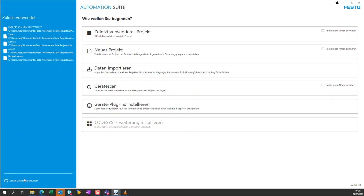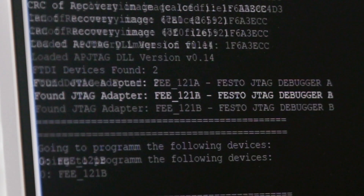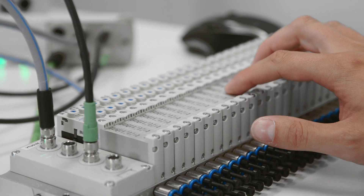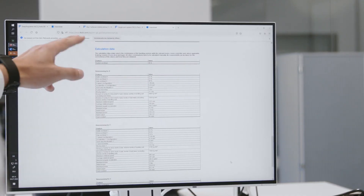In the Festo Automation Suite, our specialists and programmers have brought together all the technical product data and technology details of the components — to which they have full access — added with huge application experience and automation know-how.